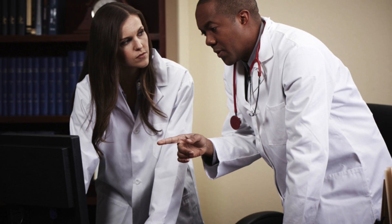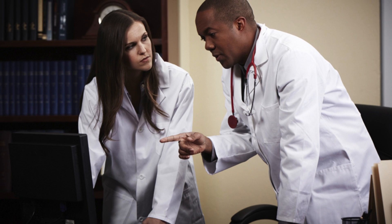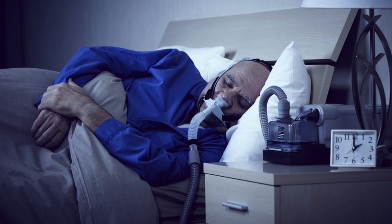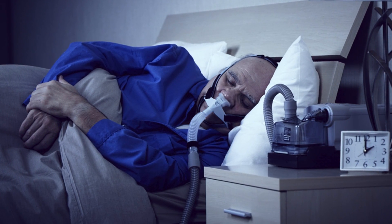The morning after your home sleep test, you'll return the device for the sleep medicine physician to interpret. The physician uses your data to make his or her diagnosis. If the doctor determines that you have sleep apnea, he or she will recommend a treatment such as CPAP.